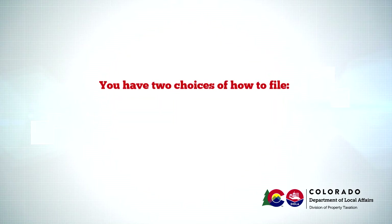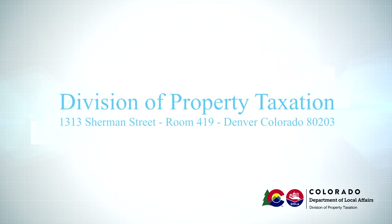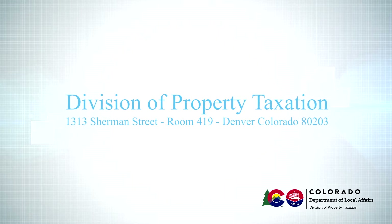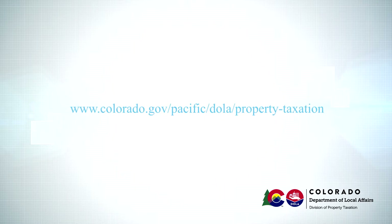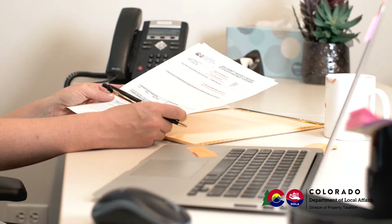You have two choices of how to file. You may complete the paper report and mail or hand deliver it to the Division of Property Taxation at 1313 Sherman Street, Room 419, Denver, Colorado 80203, or you may elect to file this report online by going to the Department of Local Affairs website and clicking on the property taxation link. The complete web address can be found near the top of this report. This video deals with the paper report only, but it should also be helpful for online filing.